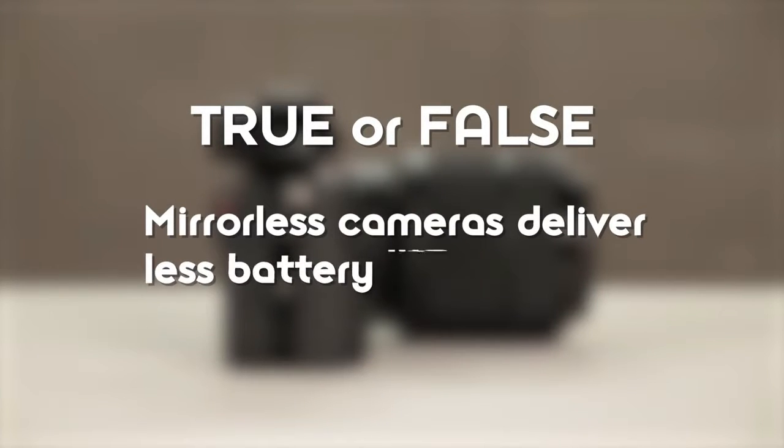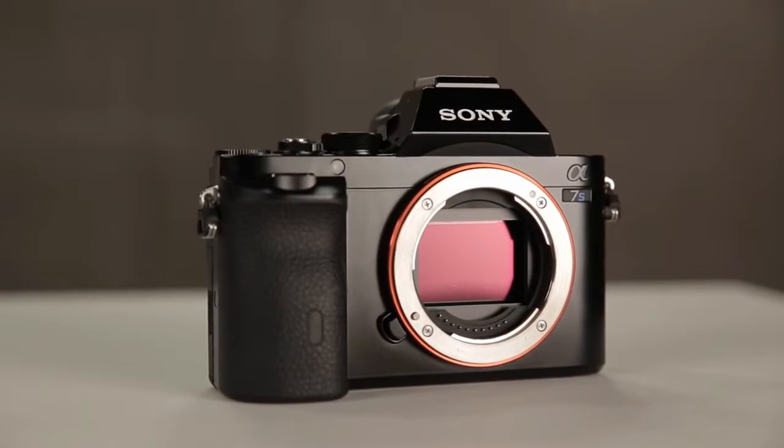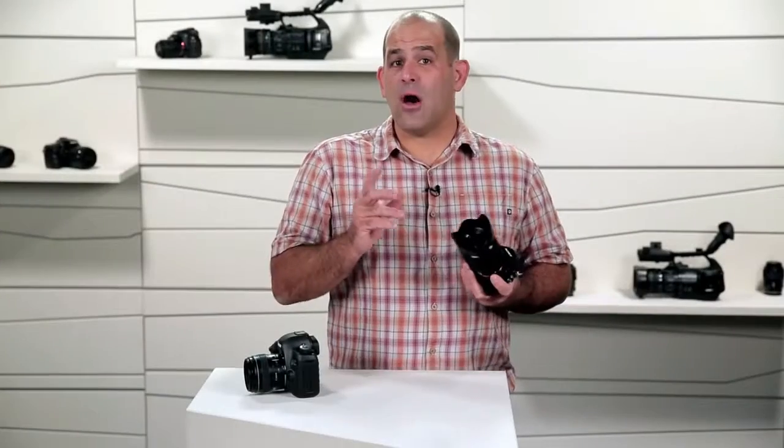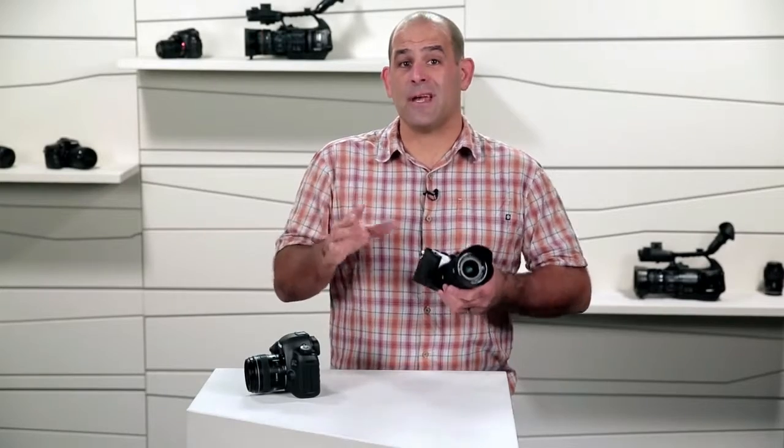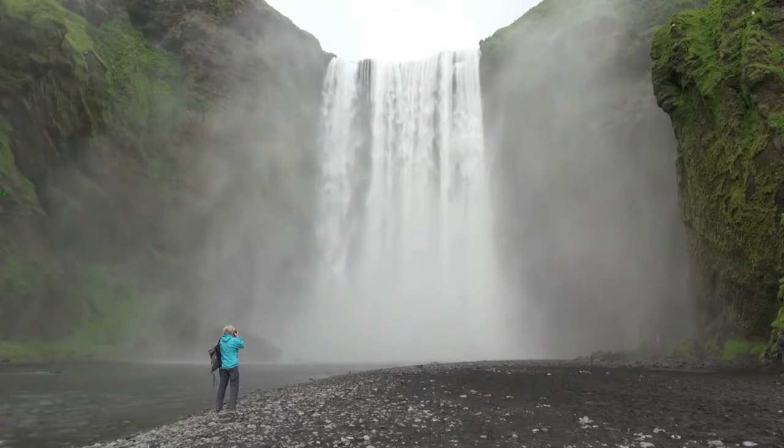True or false — mirrorless cameras deliver less battery life? True. When you reduce size, you reduce the space available for batteries. Because the idea is to create a much smaller camera body with a full-frame sensor, you'll often find as much as 50% less battery time. Top-end mirrorless cameras come with two batteries, and it's pretty easy to swap one out. But keep a spare with you when you're on that once-in-a-lifetime nature adventure or just shooting the kids in the park.